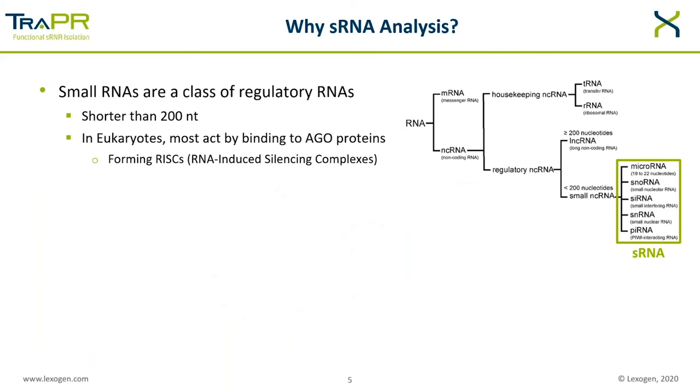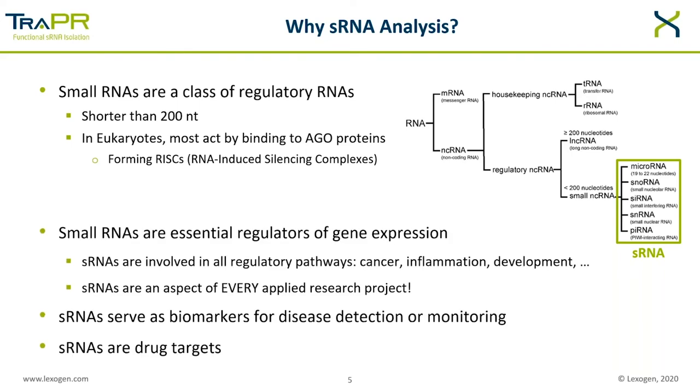The primary question we are here to answer today is: why should you be interested in TRAPPER? The starting place is why you should be interested in small RNA analysis at all. Simply put, small RNAs are defined as RNAs shorter than 200 nucleotides, and many functional communities of RNAs are a lot smaller than this. Studying small RNAs should be an aspect of every applied research project — they're involved in all regulatory pathways, serve as biomarkers for disease detection and monitoring, and can be targeted with drugs to affect disease states.